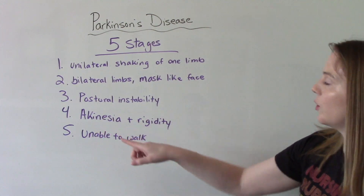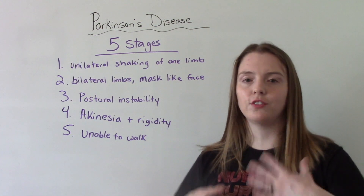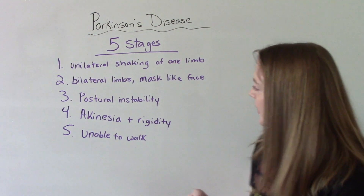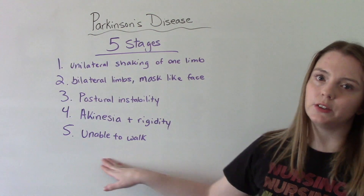Stage four: akinesia — loss of voluntary movement, loss of control of movements voluntarily, and they may appear very rigid. Stage five, the final stage: they've lost the ability to walk altogether.